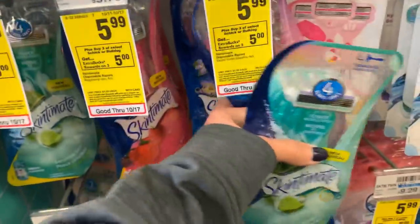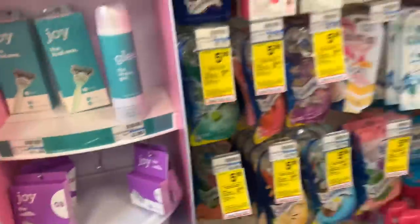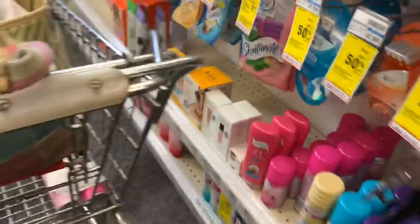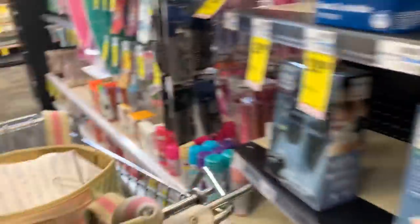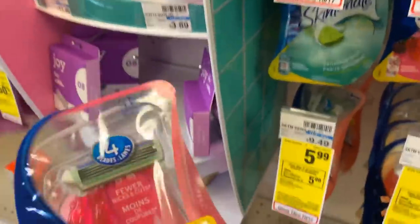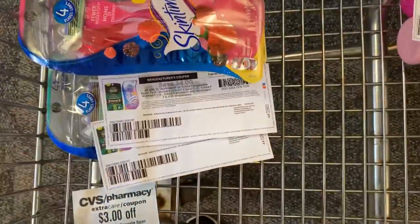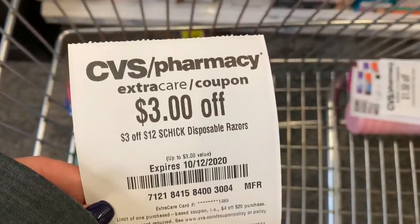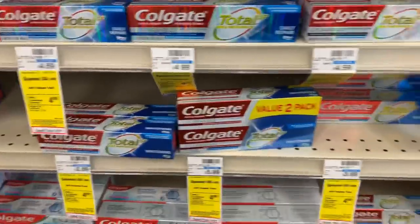Let's do the money maker. The Schick disposables are on sale for $5.99. When you buy three, you earn back a $5 extra buck — limit of one. I'm just going to pick up three women's. So these are going to total me $17.94. I have a $4 digital coupon on the app, plus two $4 coupons printed from coupons.com and a $3 off 12 on Schick disposables. That's going to bring me down to $2.97 earning back a $5 extra buck.